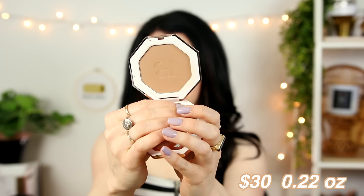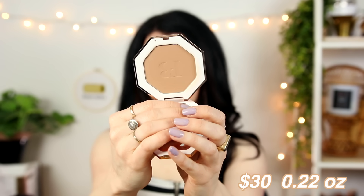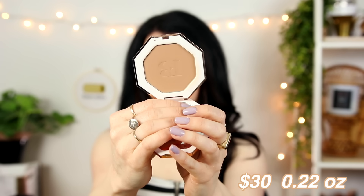So this bronzer retails for $30. You get 0.22 ounces of product, which actually is not a lot for bronzer — that's on the smaller end of the spectrum. Just to give you a comparison: the Hourglass bronzer has 0.39 ounces, so almost double. The L'Oreal one has 0.41 ounces, again double. Physician's Formula Butter bronzer is 0.38, Cover FX is 0.35. The closest in price and ounces is the Hula Lite, which has 0.28 ounces.